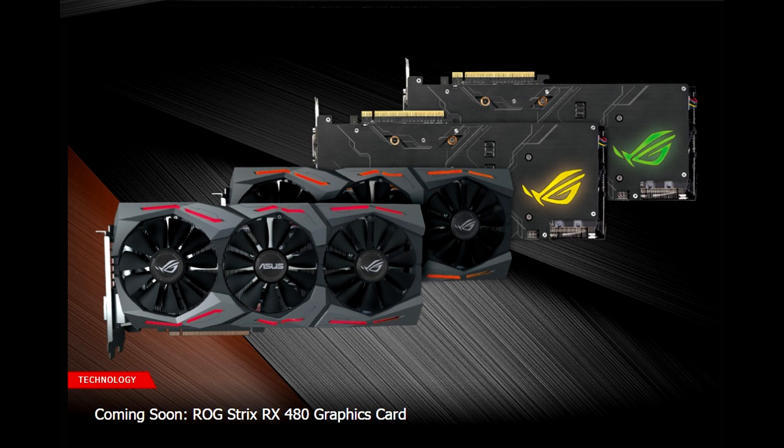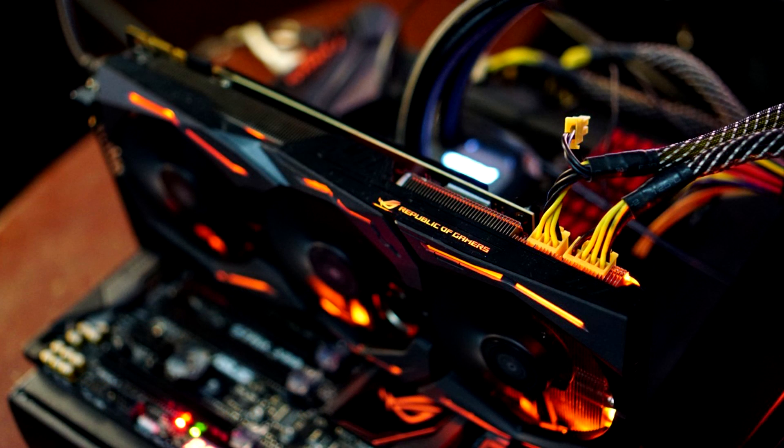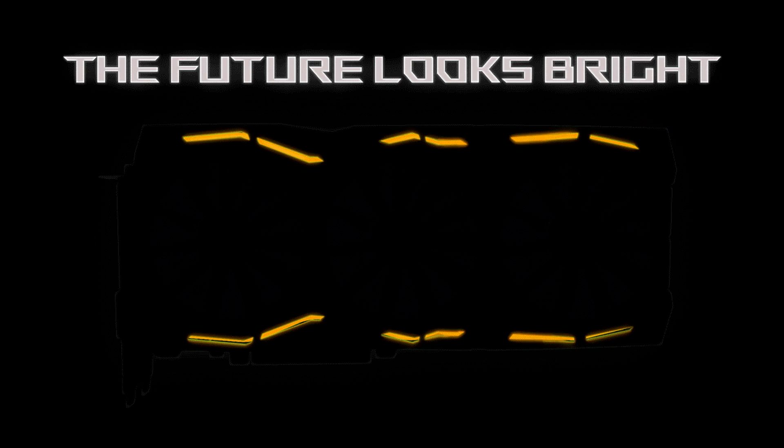The new GPU armed with DirectCU III cooling will result in a faster and quieter graphics card. The black metal shroud and backplate with new Aura RGB lighting can surely match almost any system.